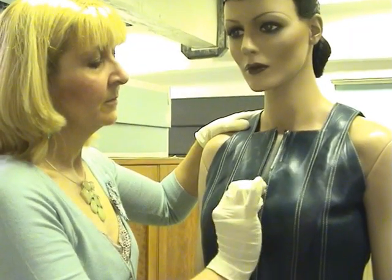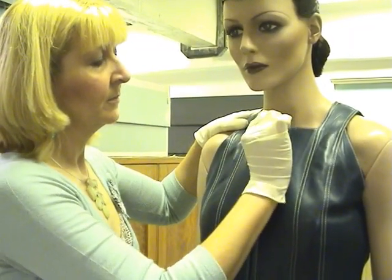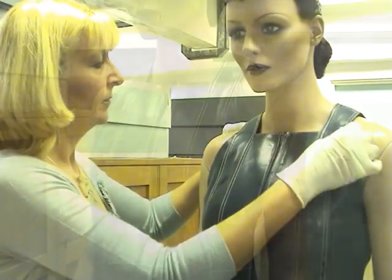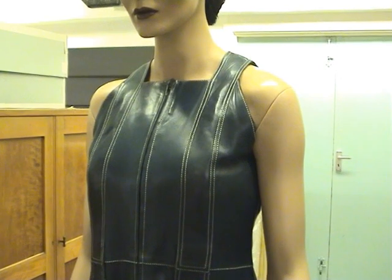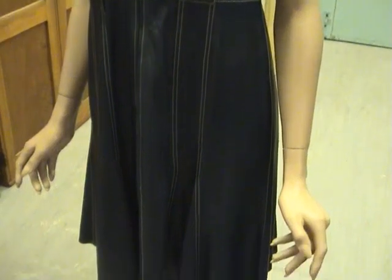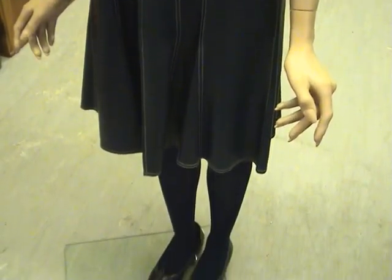One of the questions I'm asked frequently is do I ever wear the costume, and although you might think it's very tempting, the answer is no — we never wear the clothes in the collection. One reason is that it would be unethical, but another very good reason is that we wouldn't fit into most of them because people in the past were quite considerably smaller than we are today. Modern people are much bigger, so no, we don't wear them — although yes, it is very tempting sometimes.